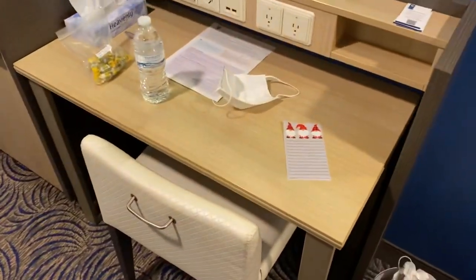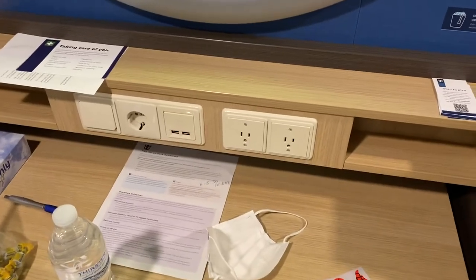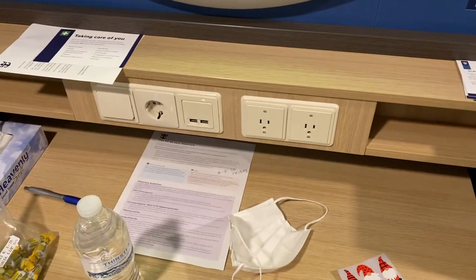We have a desk with lots of outlets — two US outlets, two USB, and one Europe.